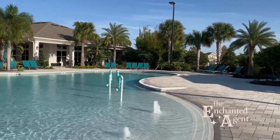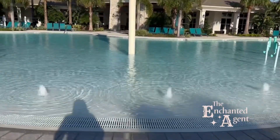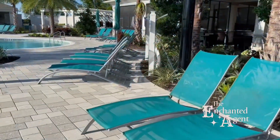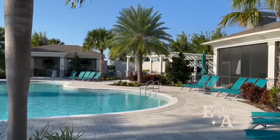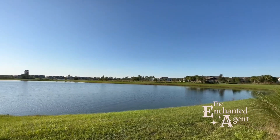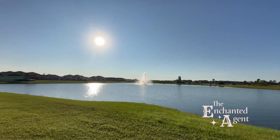Before we go, I just want to show you some of Waterley's amenities. This is their main resort-style pool, which is absolutely gorgeous. They have multiple pools in this neighborhood as well, so there's always somewhere to go and something to do. There's tons of natural beauty in Waterley as well — they really tried to build around it, so you'll find lots of walking paths where you can soak in these beautiful views every day.